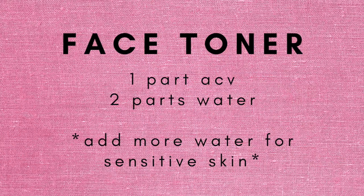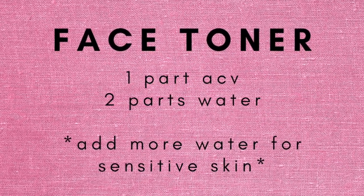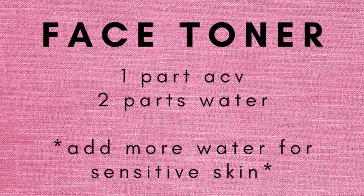The next thing I use it for is as a face toner, and it works really well. I do one part apple cider vinegar, two parts water — if you have sensitive skin, definitely add more water. I dip a little face pad in it, wipe it all over my face, then moisturize after. It does have a tingly feeling; if that's too intense, add more water. I use it a couple times a week and love it — and it's inexpensive, which is great because face products can get pricey.